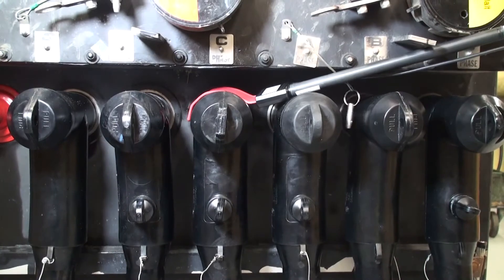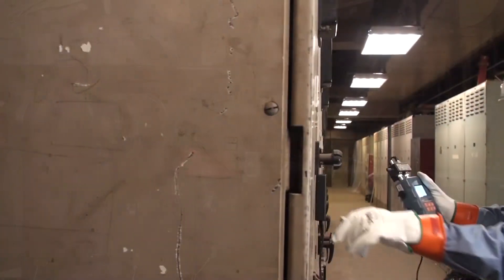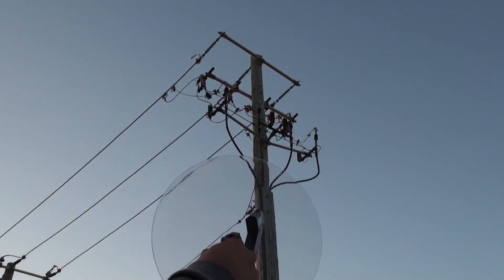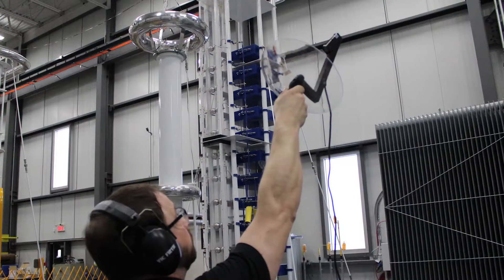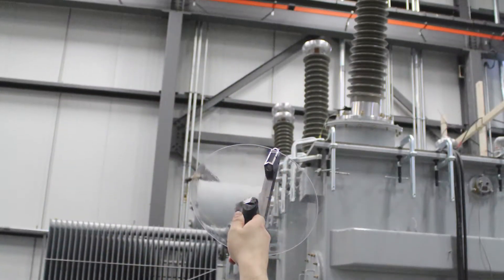It targets applications such as power cable accessories, metal clad switchgear, power transformers, overhead assets like insulators, arrestors, cable terminations, and switches.